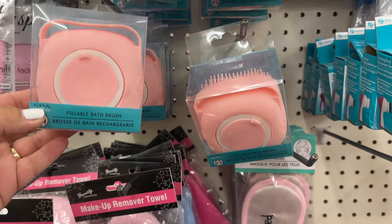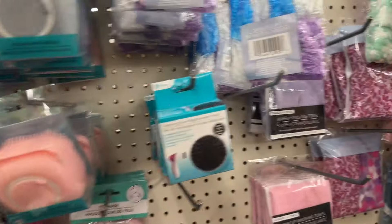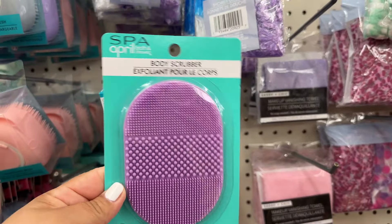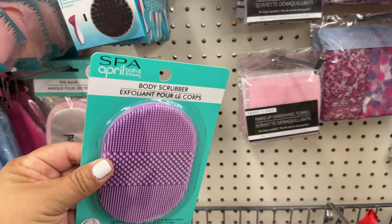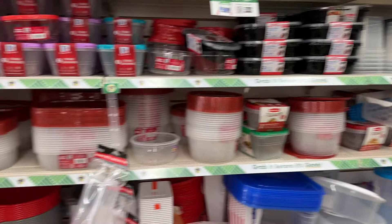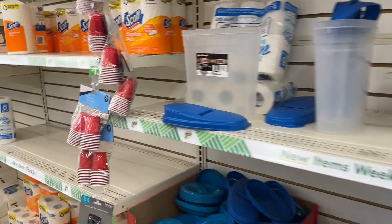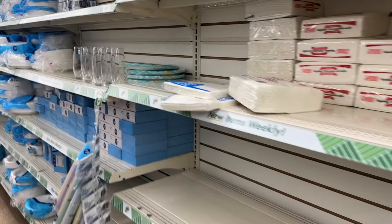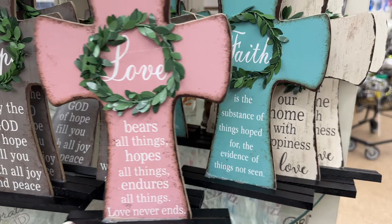What is this right here? Fillable bath brush — I think I've seen those before. They come in different colors. And then they have this huge body scrubber — well, it's not that huge but it's that size right there. Okay guys, this is going to be our last haul. Thank you guys so much for watching, don't forget to like, share, and subscribe and we will see you guys in the next video, bye!